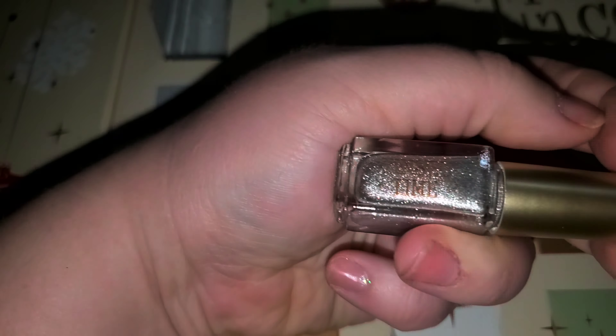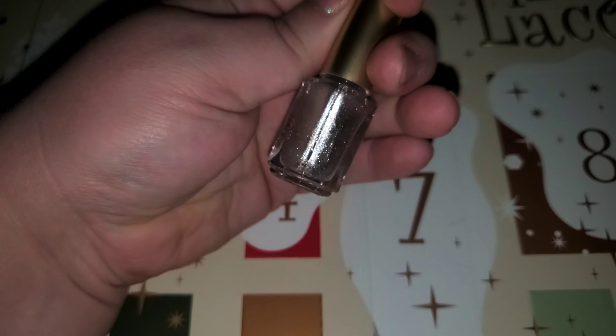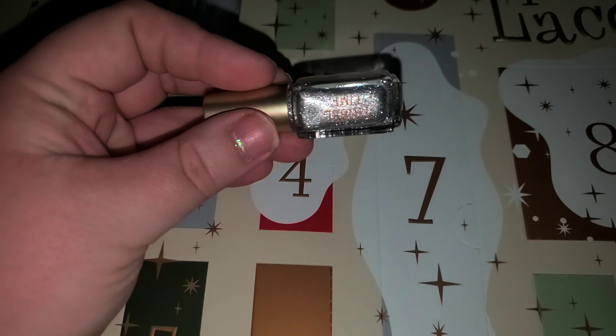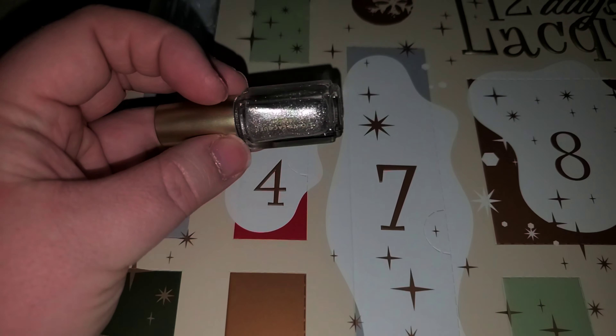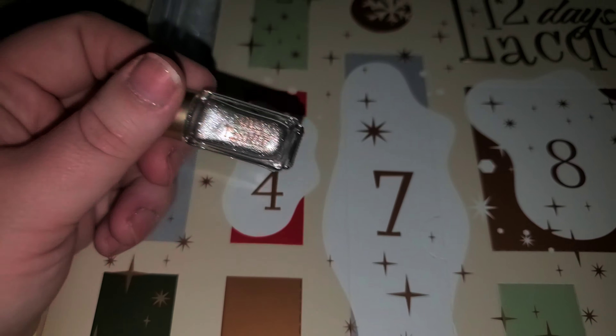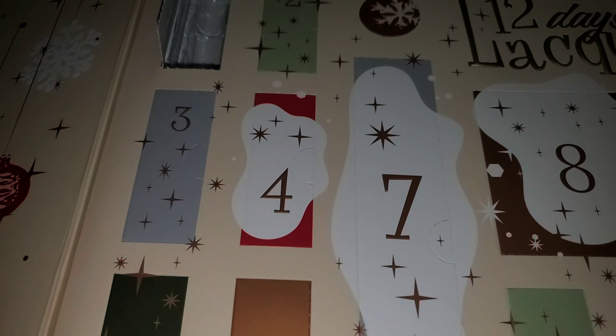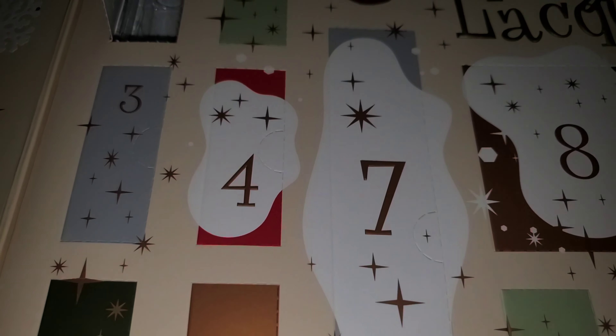It's called Tinsel Time. I love it! I like that they're minis. A lot of people are complaining because they're not full size, but I like it — I never use a whole nail polish anyways, and you get more because it's smaller. I like the fact they're small. See you tomorrow.